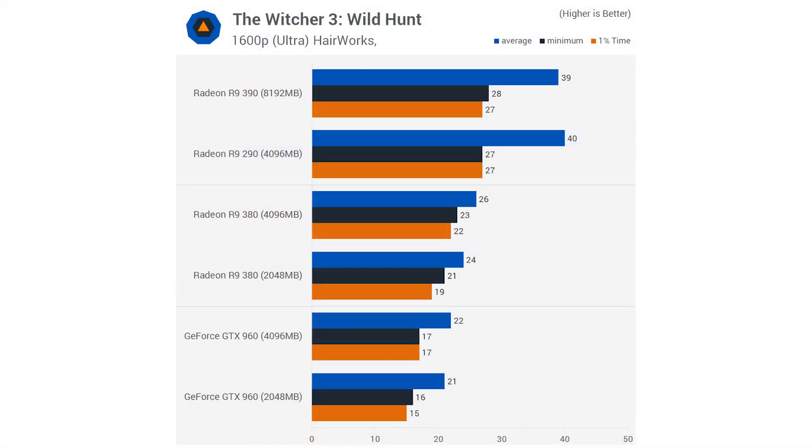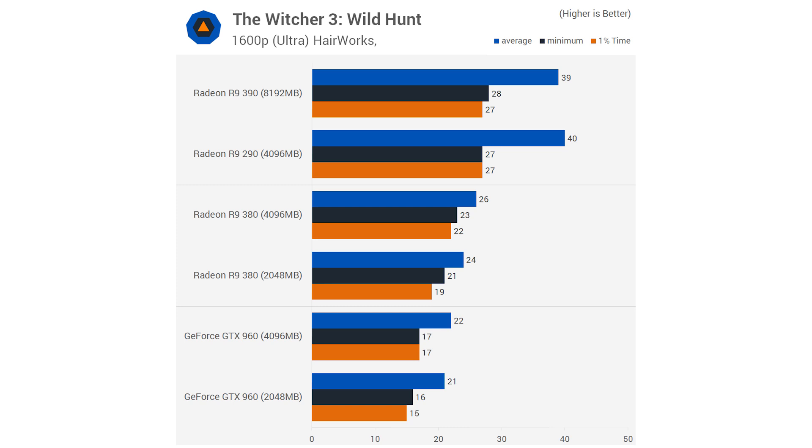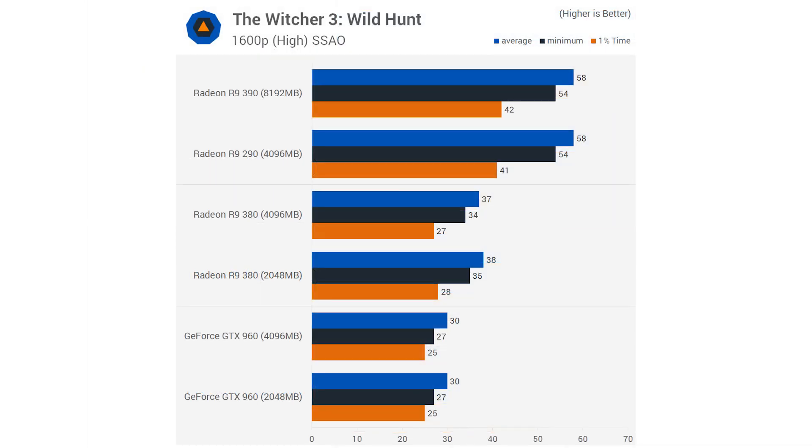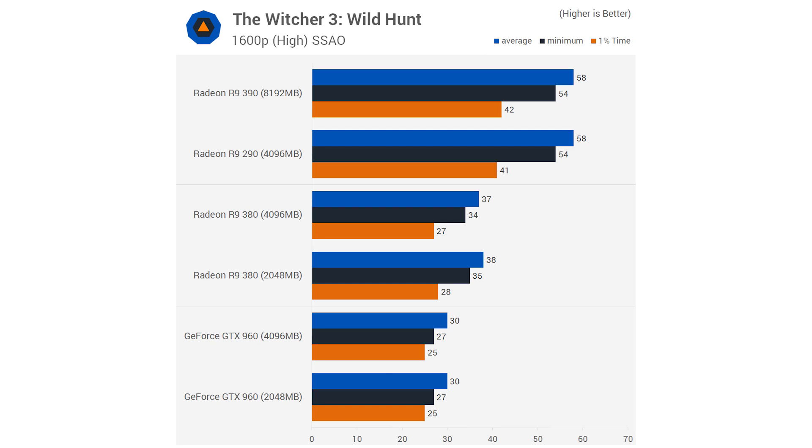Even when raising the resolution, there is little difference between the cards, including cards with only 2 gigabytes. And where there is a noticeable difference, the frame rate isn't high enough to be playable anyway. Lowering the settings to increase the frame rate to a playable level removes the performance difference between the cards.